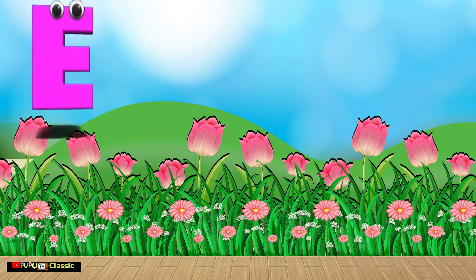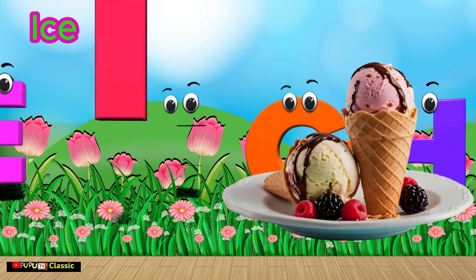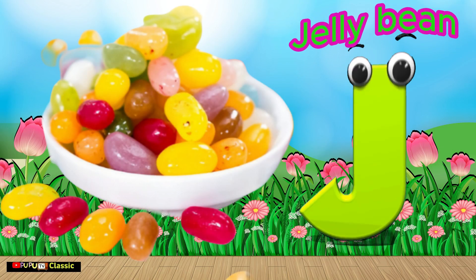I is for Ice Cream. Ice Cream. J is for Jelly Bean. Jelly Bean.